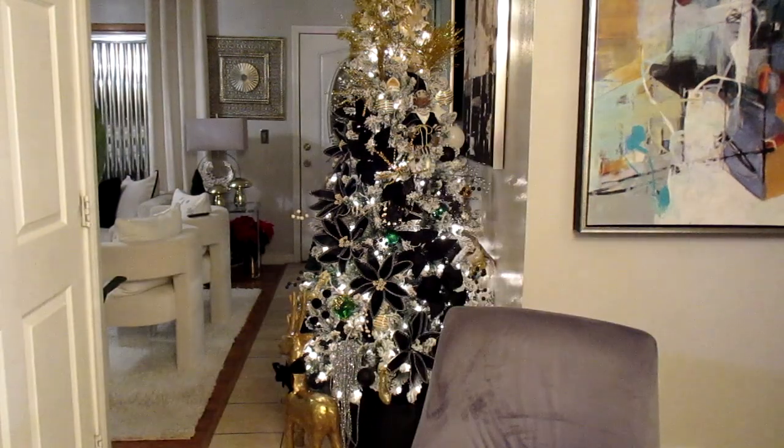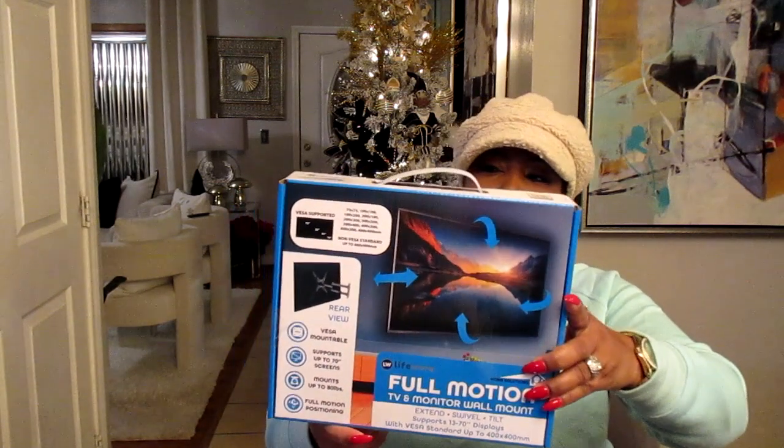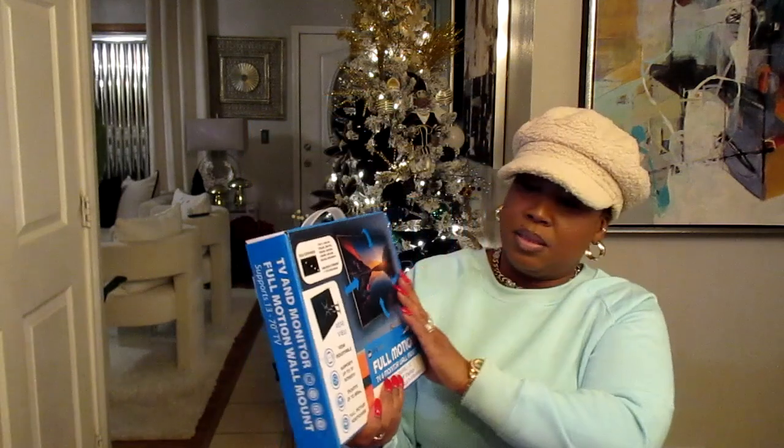I'm gonna get off here. I have a collaboration I need to record, and hopefully I'll get around to doing that today. Oh — I also forgot to share that I bought a Lifewear full-motion TV and monitor wall mount from Menards for $9.99. It holds TVs from 13 inches up to 70 inches. Alright y'all, enjoy the rest of your night — I'm getting back to my gospel music because it sounds so good!